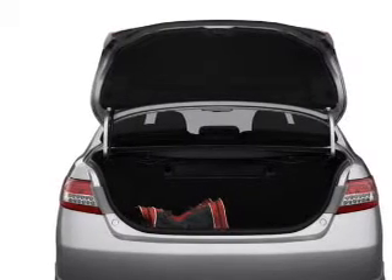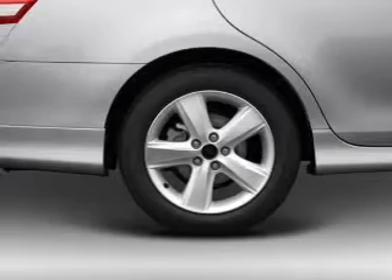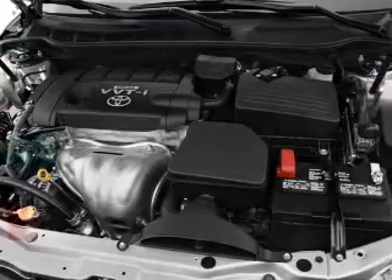Stand out from the crowd with premium wheels. Treat yourself to a premium sound system. The anti-lock braking system will help deliver you safely to your destination. There's nothing like a sunroof on a nice day.